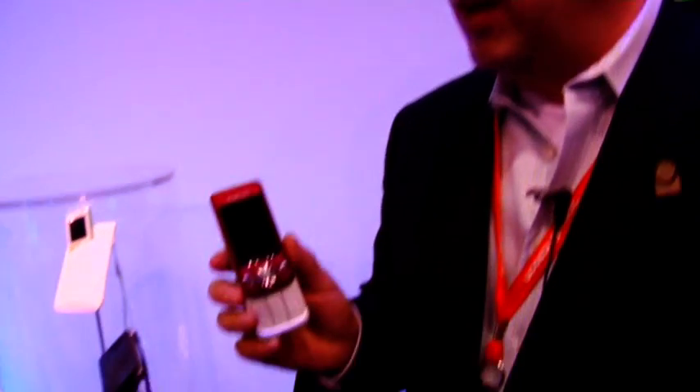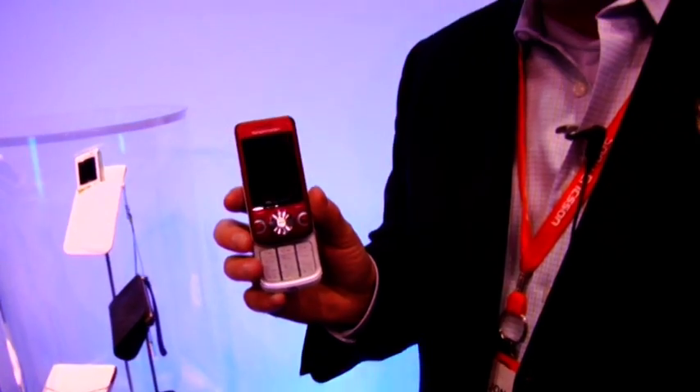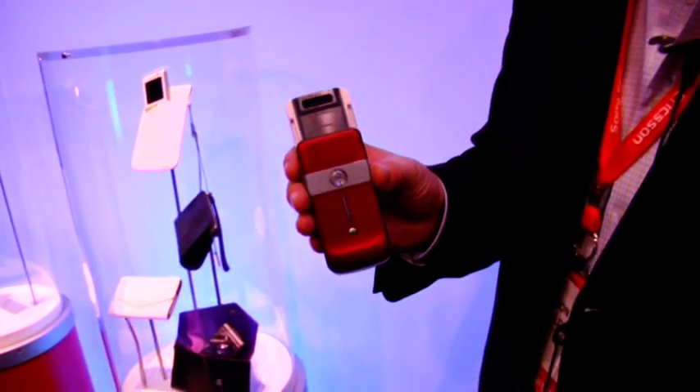This is the Sony Ericsson W760. It's one of our first 3G Walkman slider phones. It's a 3G phone, so it has tri-band HSDPA, so it's going to work anywhere in the world with high-speed internet. It has a 3.2 megapixel camera.